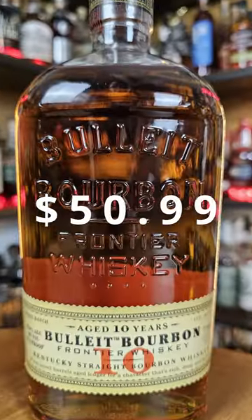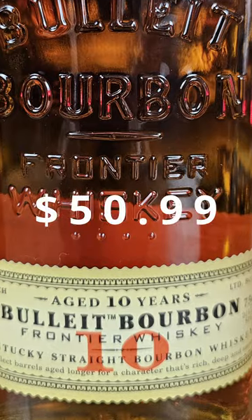The 10-year does outperform the basic non-age-stated bourbon, but at twice the price, it's not actually twice as nice.